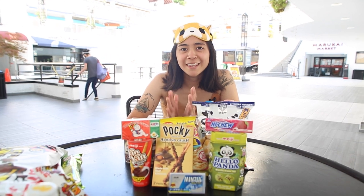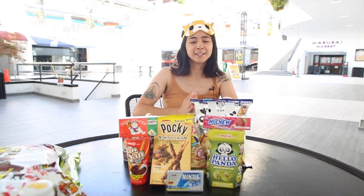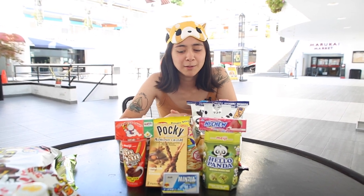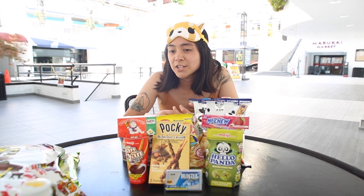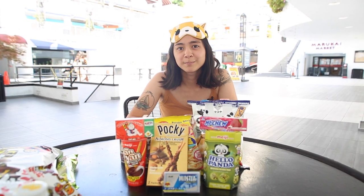I think we did pretty good. Thank you to Run For Cover for letting me splurge on some delicious treats. We did go a little over — we spent 63 bucks — but I think we did pretty well. If you're ever in LA, I would highly recommend finding your local Marukai, or any Japanese market for that matter, and trying some of this stuff out for yourself. Thanks for tuning in — we'll see you next time. Bye!